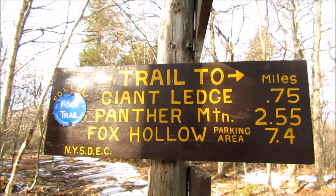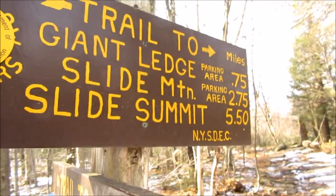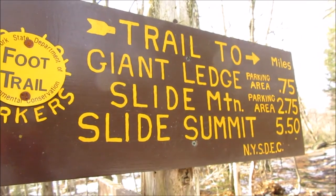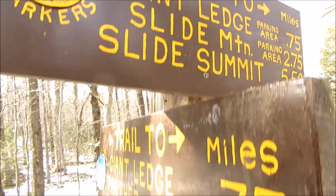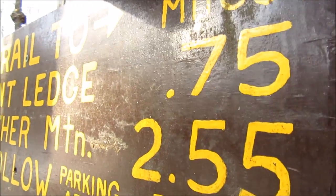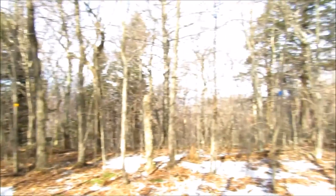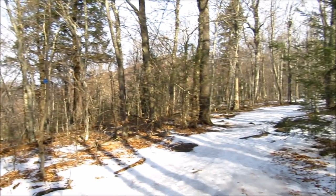2.55 miles from here. We've only gone about .75 of a mile. It's actually a nice little spot. And then another .75 to Giant's Ledge. We'll probably take another break there — check things out. It has awesome views up there.